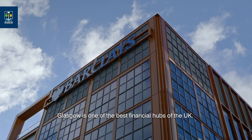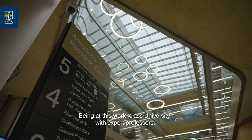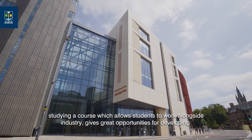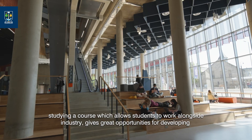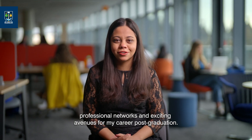Glasgow is one of the best financial hubs of the UK. Being at this world-class university with expert professors, studying a course which allows students to work alongside industry gives great opportunities for developing professional networks and exciting avenues for my career post-graduation.